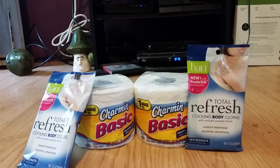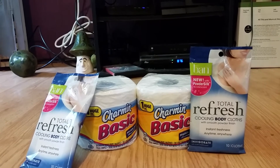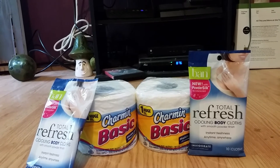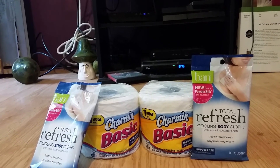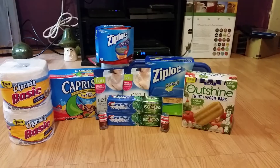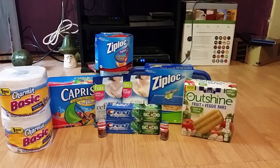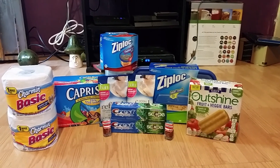I saved a total of $9.12, which is a 95% savings. So there you have it — my two coupon hauls for the week of June 15th. I saved a total of $21.52 and paid $10.88 out of pocket. I hope everyone enjoyed this video. Remember to give this a thumbs up, and I will see everybody next week for even more savings. Bye!